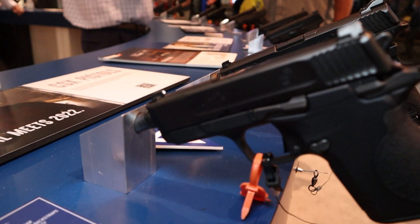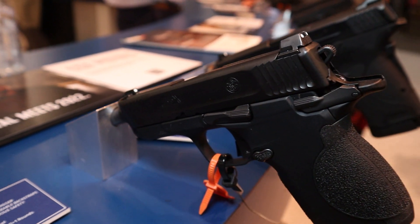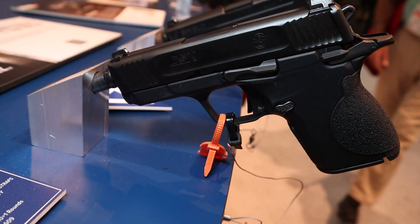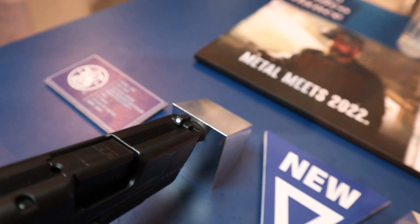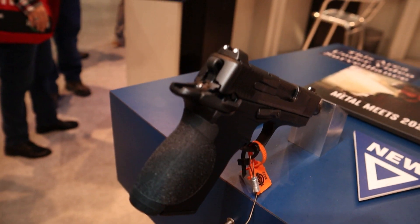Number five is the Smith & Wesson CSX-9. This is a metal-framed hammer-fired micro nine millimeter with a 1911-style safety, though the trigger feels more like a striker-fired — it's pretty heavy for a hammer-fired single-action gun. It's a neat little gun with all ambidextrous controls and a 12-round mag. The MSRP is $609.